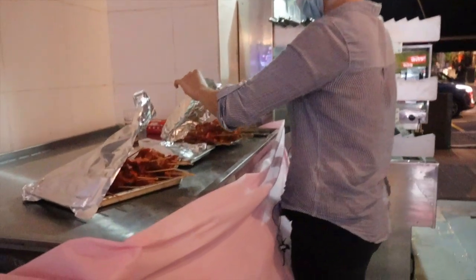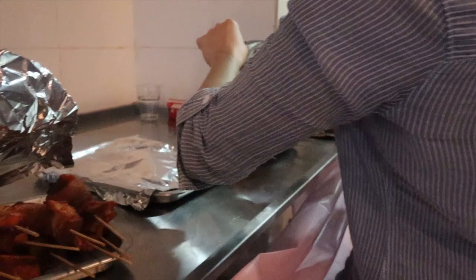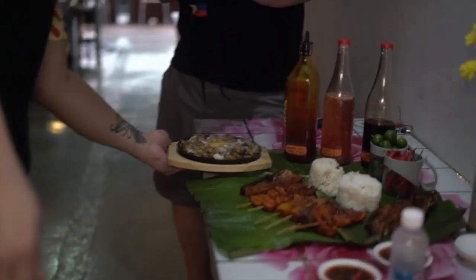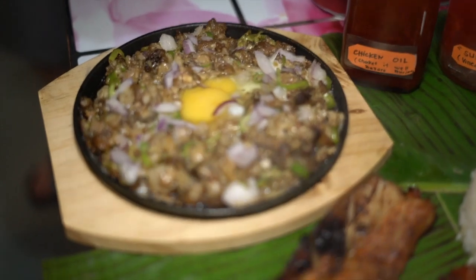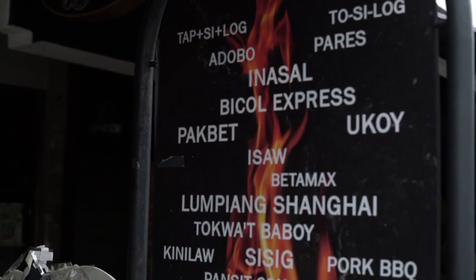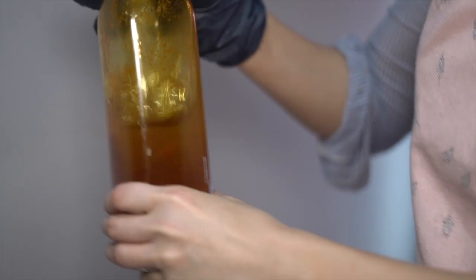If you have a charcoal grill — what they call a paso — you put the charcoal in and grill the liempo, pork barbecue, and chicken inasal. When she took over the restaurant, that was the one thing she really wanted — to put her food here in Malaysia. Her husband also helps with cooking even though he is an engineer. It's not easy, but they have to move forward — for the future of their kids and to see how far the restaurant can go. They hope people will like their food.